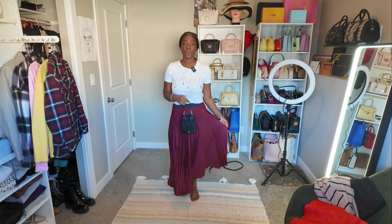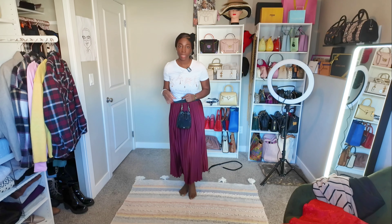I wore this bag again today — it's Sunday and I just got back from church. There was no point switching bags so I just kept everything in and paired it with this skirt and t-shirt. That's it, guys — I hope you enjoyed today's video! If you did, don't forget to give it a thumbs up, and I will see you in the next one. Bye!